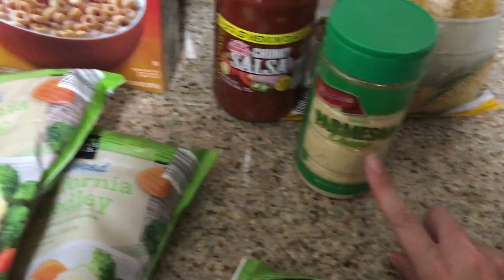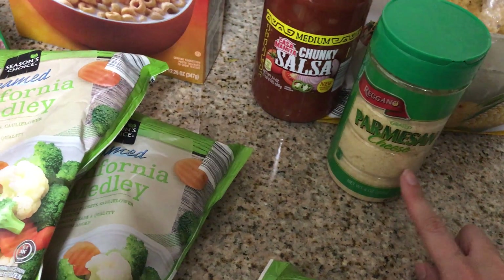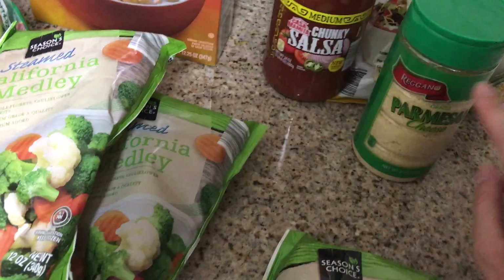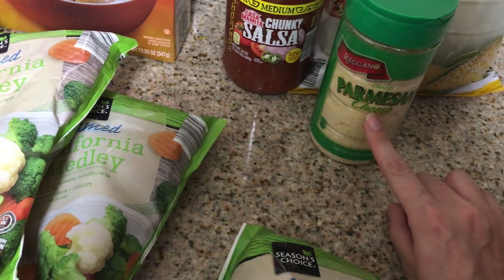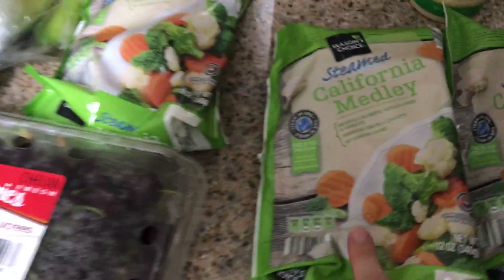I just finished a Parmesan cheese, and you can never run out — once you finish one, you have to have one ready in the pantry. One teaspoon or tablespoon is one point. And for some veggies, these are zero points.